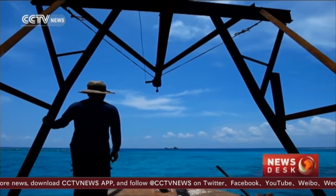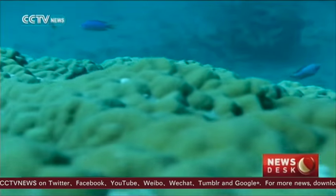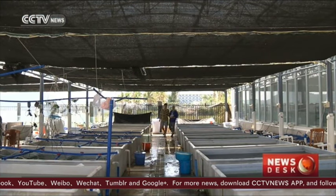For the past decade, Chinese scientists have been monitoring the coral habitat. This is one of the nurseries they are pinning their hopes on.